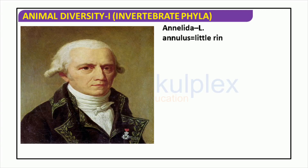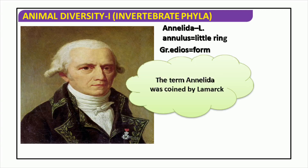Annelida is a phylum of segmented worms, otherwise known as the ringed worms or segmented worms. The name Annelida is derived from the Latin word for 'little ring' and the Greek word for 'form.' Annelida have an elongated body ranging in size from a few millimeters to several meters in length, each segment containing a fluid-filled cavity. Annelida can be found in a broad range of habitats, including marine, freshwater, and even some terrestrial environments.